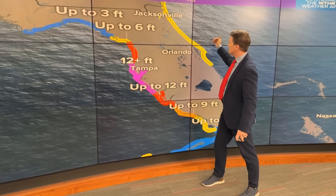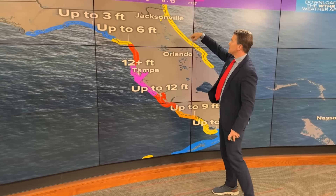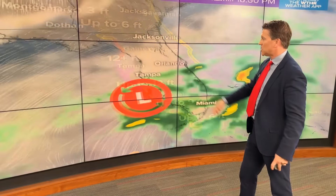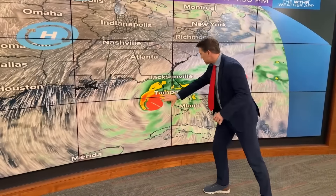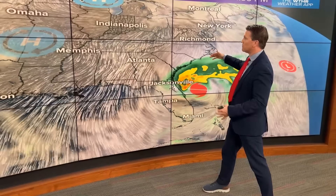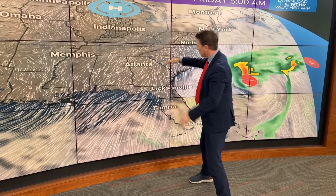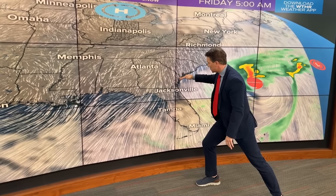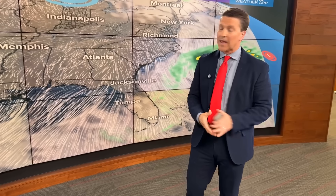There is also some surge potential on the east coast as well, because as it crosses the peninsula the wind — depending on location — will be coming onshore. There's going to be some surge, not as high as the west coast, but for some areas this may end up being some of the worst surge they've seen. This is a model projection showing what controls our weather will keep Milton from going much farther north. Let's hope this thing can weaken a lot — unfortunately it just doesn't look great.